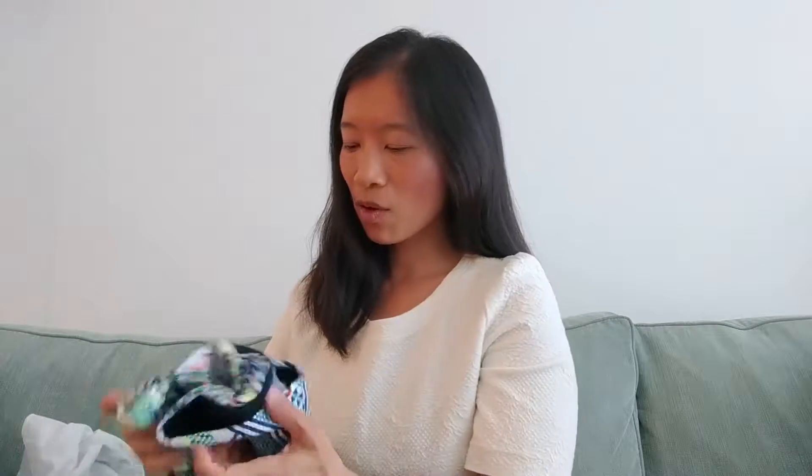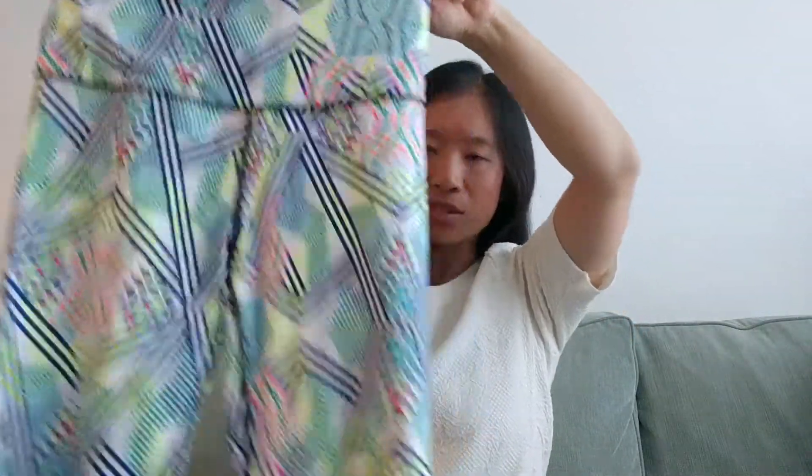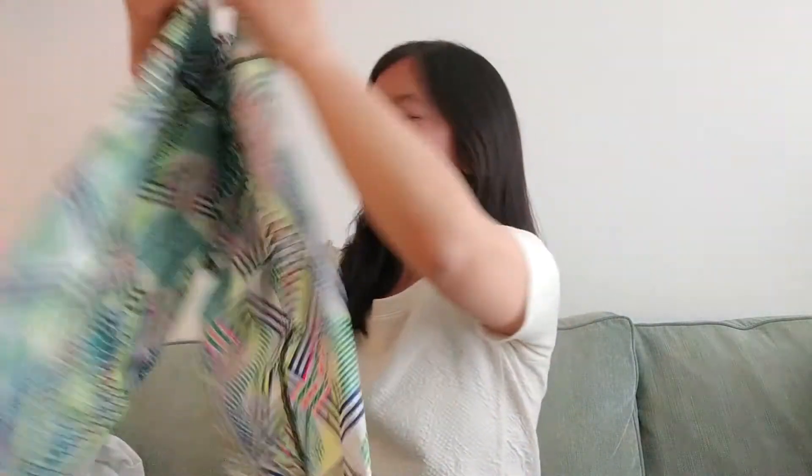I came across these — they're cropped leggings by VSX, which is Victoria's Secret Sport. Honestly, I don't think I've ever sold anything by them because I never really come across things that look good and that I want to resell. But these crop pants look brand new, so I'm going to give them a try.